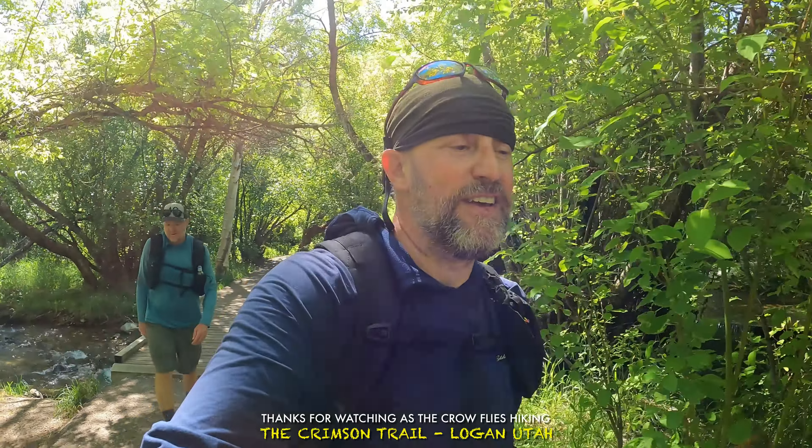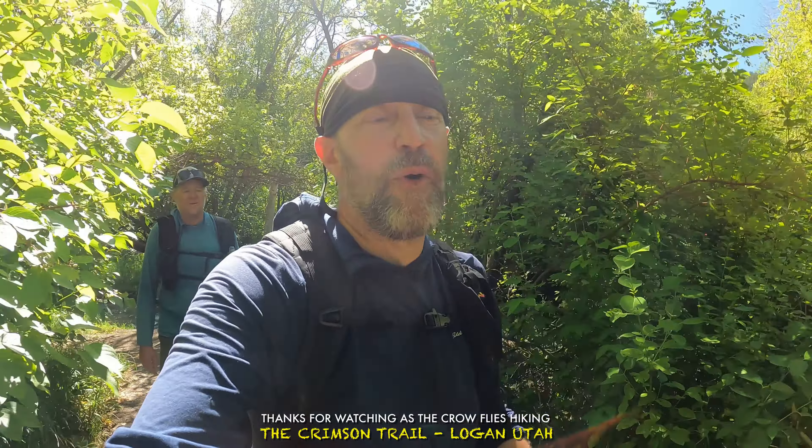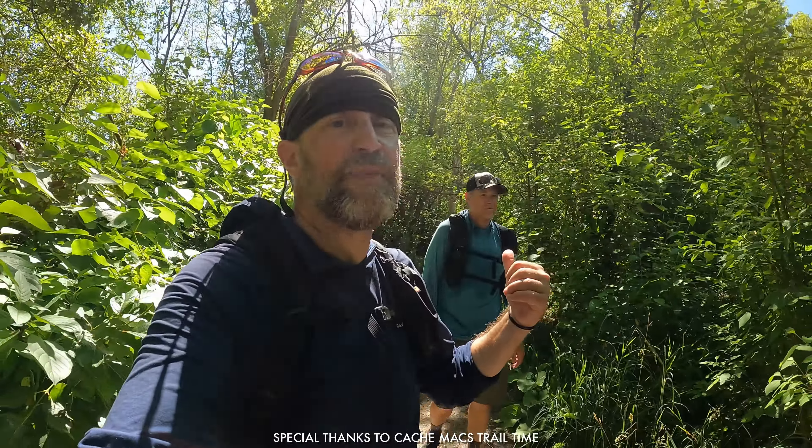That'll wrap it up for the Crimson Trail in Logan, Utah. It's been a great trip to Wyoming, and now heading back toward the airport for tomorrow's flight out to Birmingham. Enjoyed hanging out with Cash Max and Pike — thanks so much for the adventure and letting me tag along in the Wind River Range. Thanks for watching this episode of As the Crow Flies Hiking, and I will see you on the next adventure.